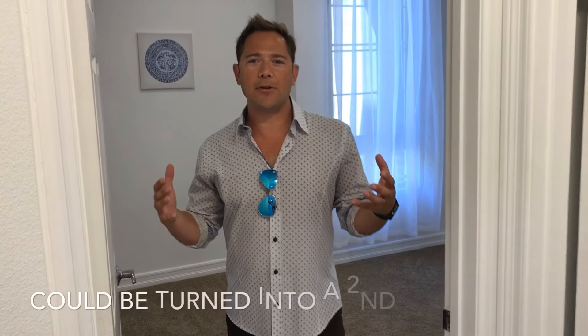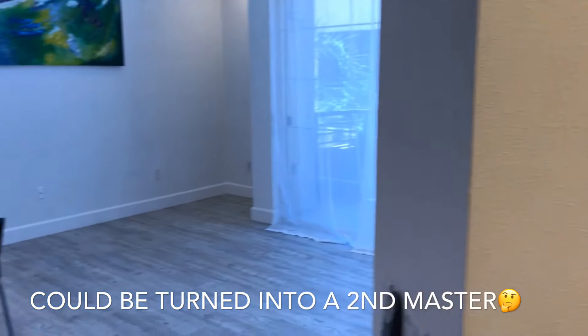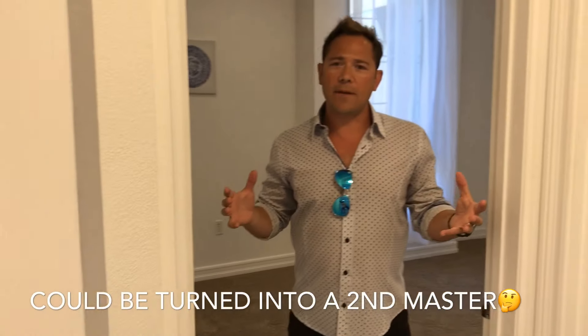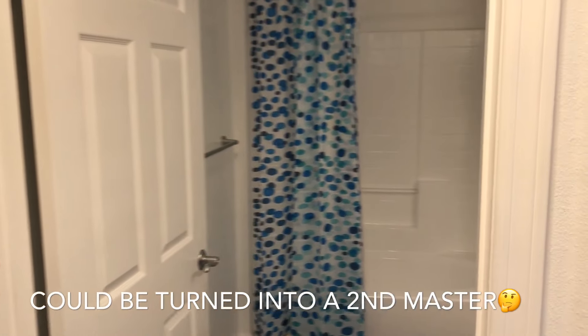Now we're in the other bedroom. What's great is there's a whole living area that separates these two bedrooms, so this is very private and a very desirable layout. And of course, you have this outstanding bathroom right next to your second bedroom.